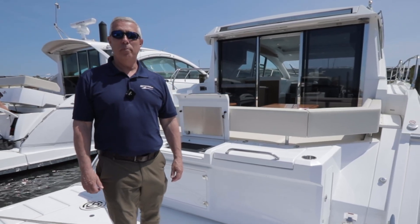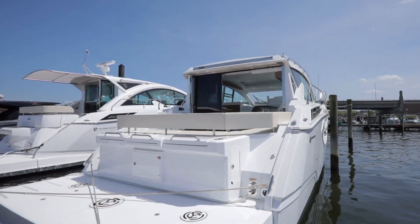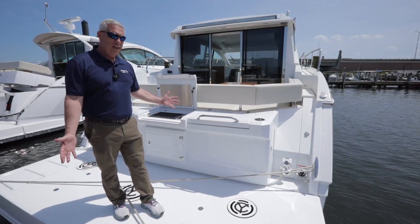Hey everybody, Scott Cameron with MarineMax in Brick, and today we're going to take a walk through the 2024 Cruiser Yacht 42 Canius. We're going to start here in the aft of the boat.